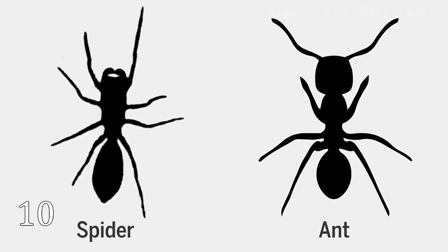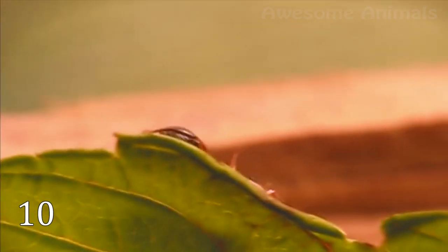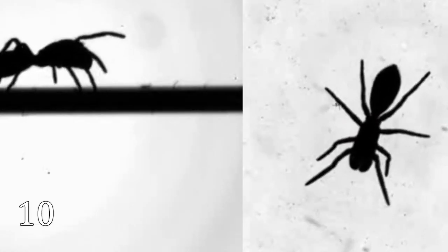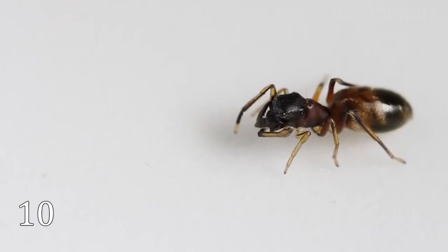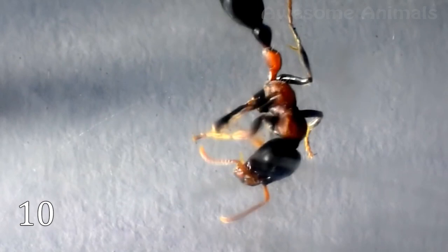Besides, they can fake the scent of ants and even go on three pairs of legs. Looking like ants can be very beneficial, as these creatures are aggressively territorial. Not many predators want contact with them, so it is a very good protecting strategy. And of course, it is a very effective tool for hunting. Their favorite food, as you can guess, is ants.